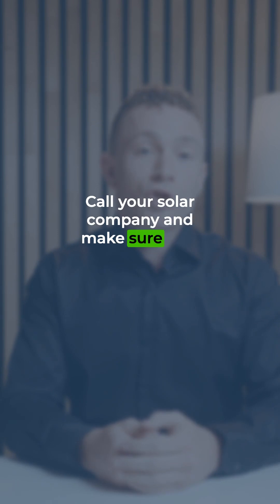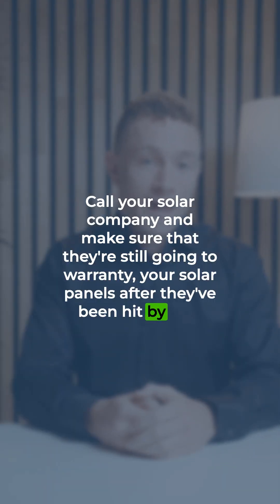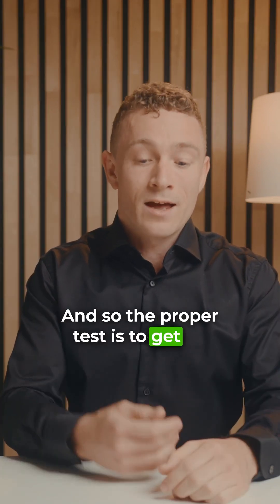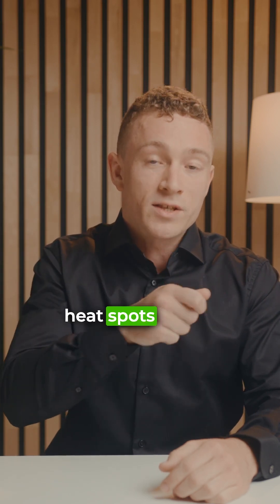It's really important that you call your solar company and make sure that they're still going to warranty your solar panels after they've been hit by hail. Even if you get up there and look with the naked eye and you don't see any cracks, there can actually be fractures not visible to the naked eye. The proper test is to get an electrician to go over them with an infrared camera and look for these heat spots on the solar panels.